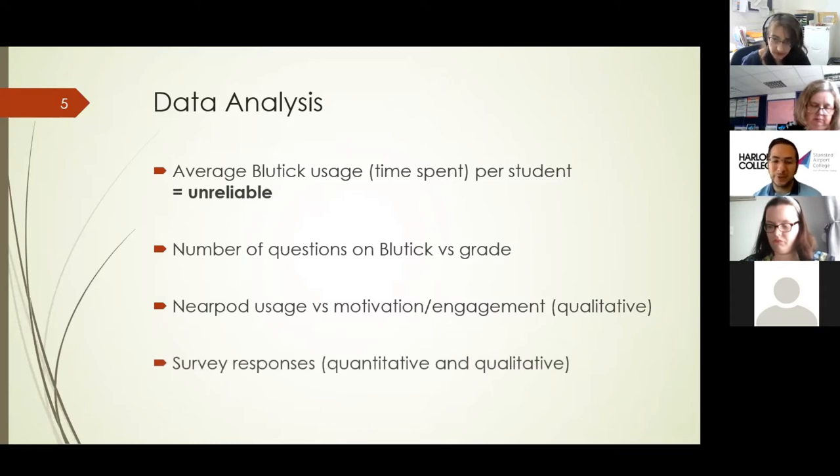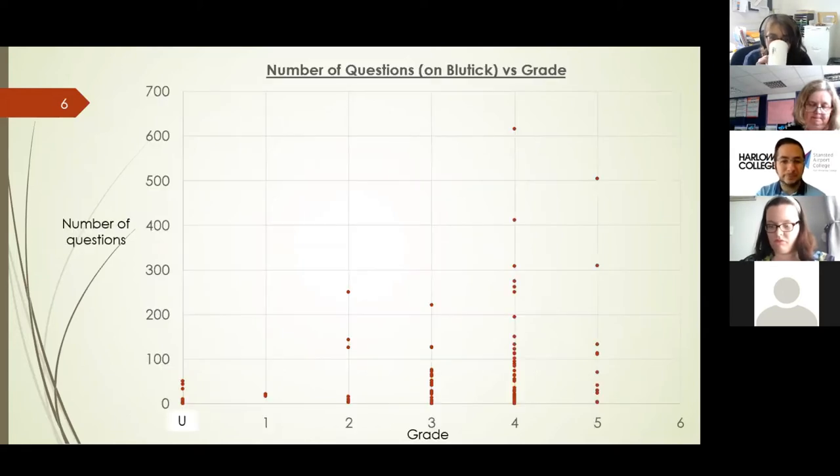This is the first bit of data analysis — number of questions on Bluetick versus grade. This is real data: the number of questions they answered and the grade they got in their final assessments. This is what they achieved in their final assessment, not necessarily the final grade awarded based on all the college quality processes. So I'm going to leave that there for a moment for you to look at. What we're hoping for is a sort of positive correlation — the more questions they do, the better grade they get.